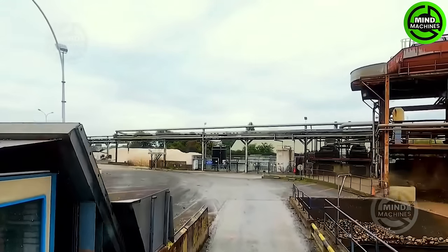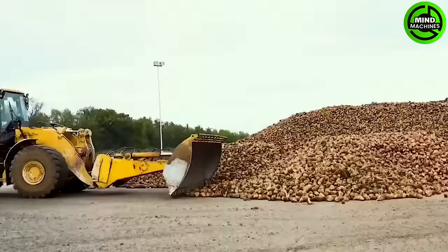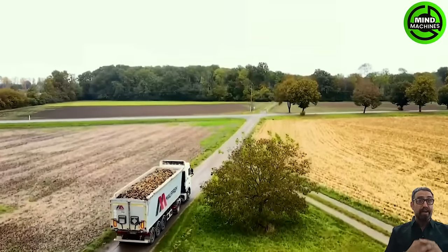Minimizing damage to beets is crucial to preserve their quality for subsequent processing. Careful handling during transportation is imperative to prevent bruising or deterioration of the sugar beets.